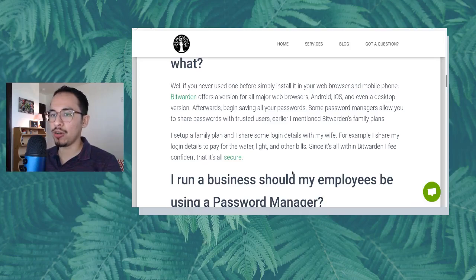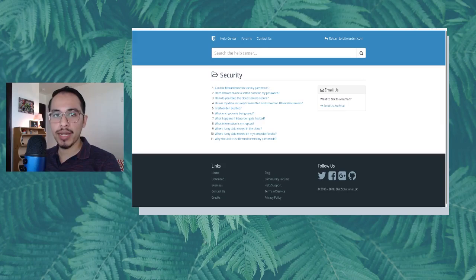Some password managers allow you to share passwords with trusted users. Earlier I mentioned Bitwarden's family plan — for example, yourself, your spouse, brother, sister, or parents can create a Bitwarden account and you can share a password with them securely and encrypted through Bitwarden. You don't have to send a password in an email or a text, which is not very secure. I set up a family plan and share login credentials with my wife — things like paying the water, light, and other bills — and I feel confident that it's all secure within Bitwarden.